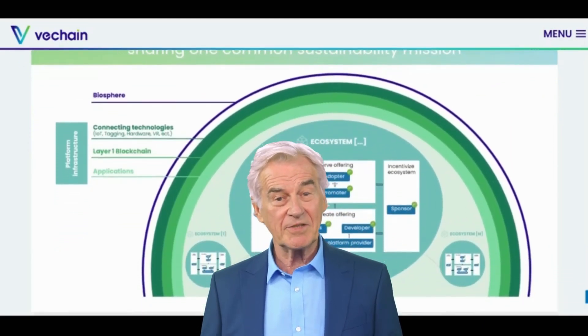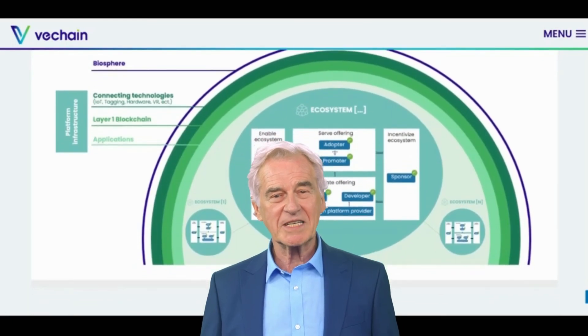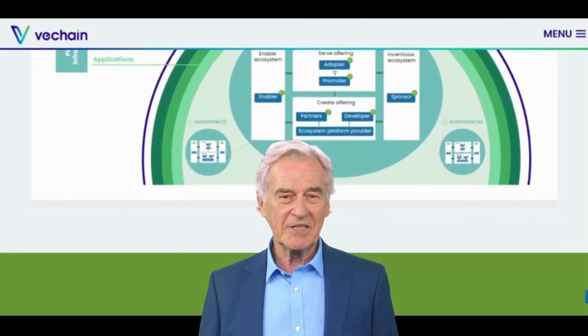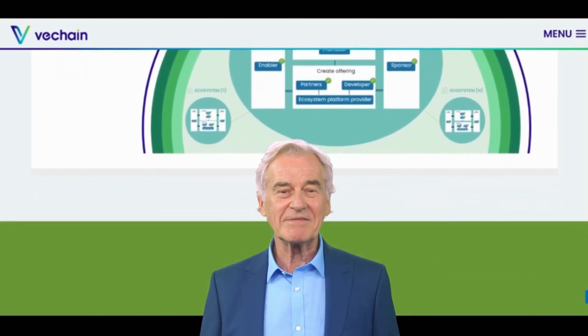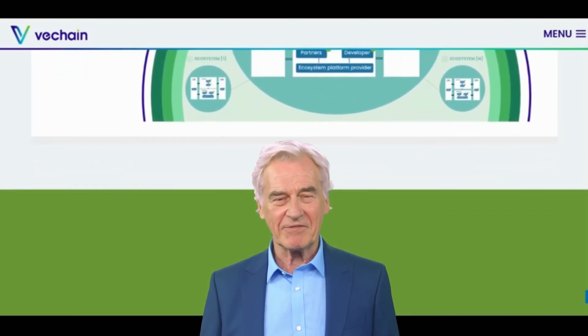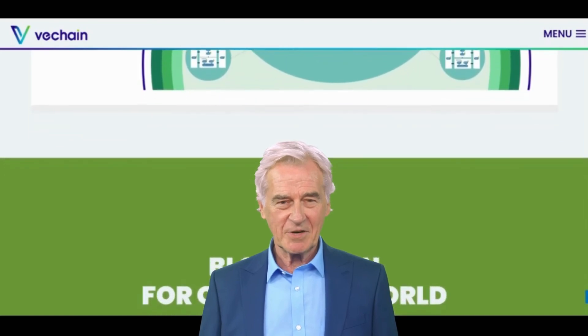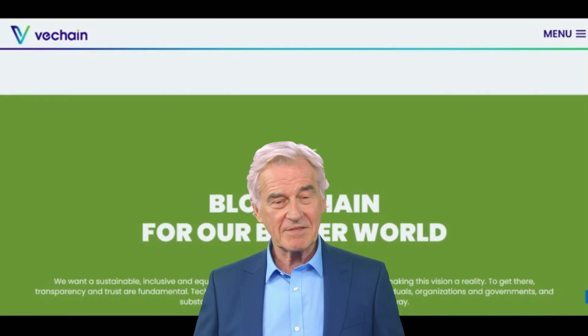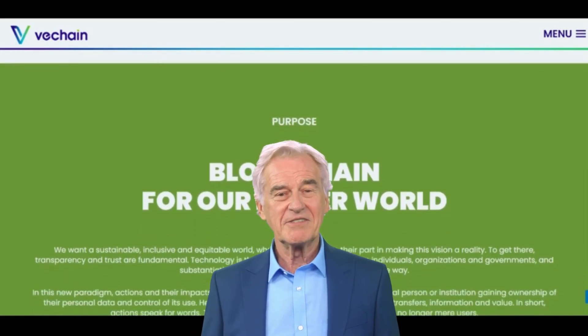Whether you're a business owner looking to track your supply chain more efficiently or a cryptocurrency investor looking for new opportunities, VTHO is definitely worth keeping an eye on. Cryptocurrencies are highly volatile, so your cash can go down as well as up in the blink of an eye. As always, you should never invest in something you don't understand.